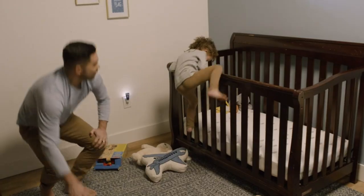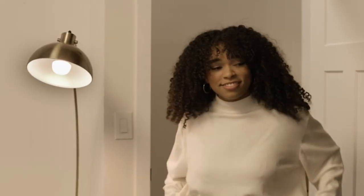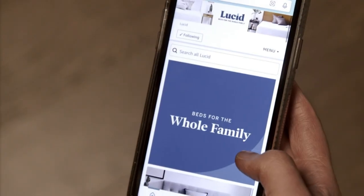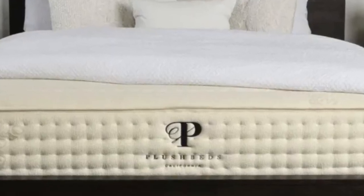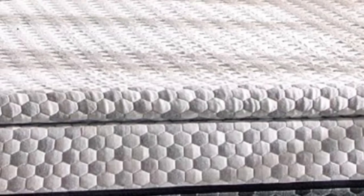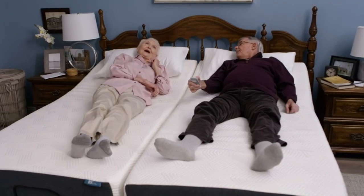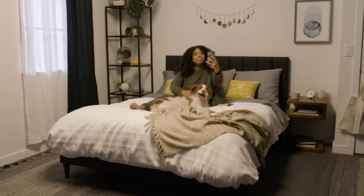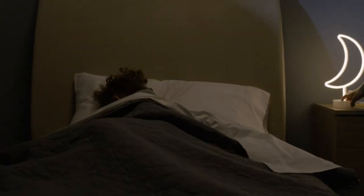Hey guys, in this video today I'm breaking down the best Amazon mattress topper. A mattress topper can be an easy and affordable way to modify the feel of your sleep surface without replacing the whole mattress. Toppers are extra layers that rest on top of the bed. Most options measure between 1 and 4 inches thick and can make your sleep surface feel either softer or firmer. If your mattress is still in good condition but just isn't as comfortable as you'd like, a topper can be the ideal way to better align it with your preferences.